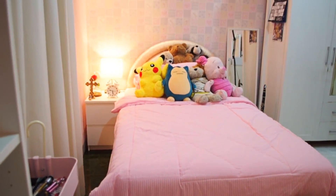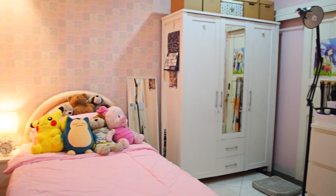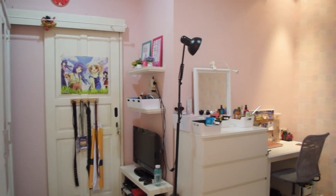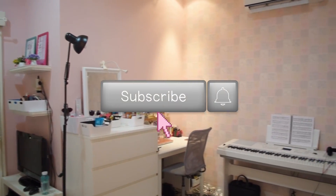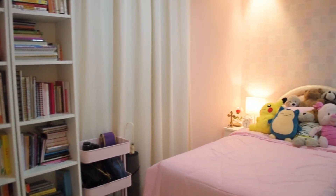So that was it for my room tour! I hope you guys enjoyed it. For those of you who asked me to make a house tour, I'm not gonna make one because I live with my family and I want to respect their privacy. Anyway, thank you guys for watching — don't forget to like, subscribe, and turn on the notification bell, and I will see you guys in my next video. Have a nice day everyone, bye bye!